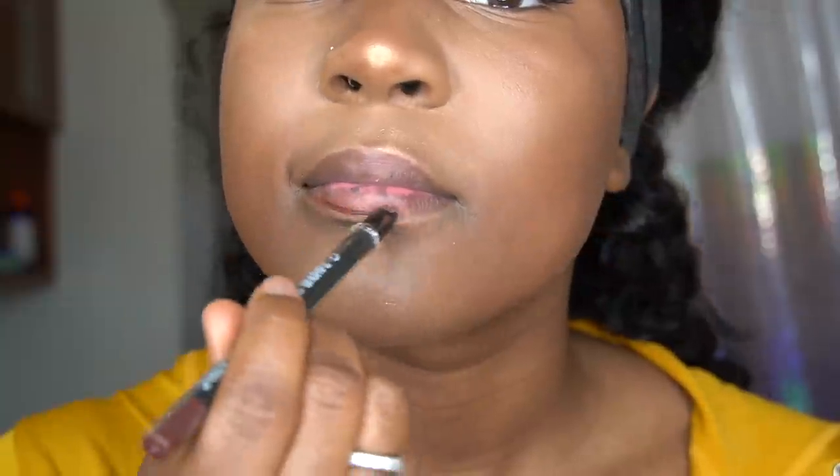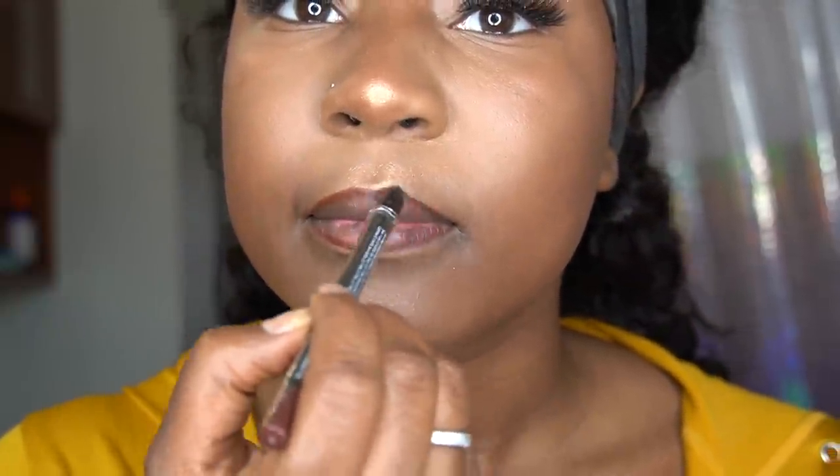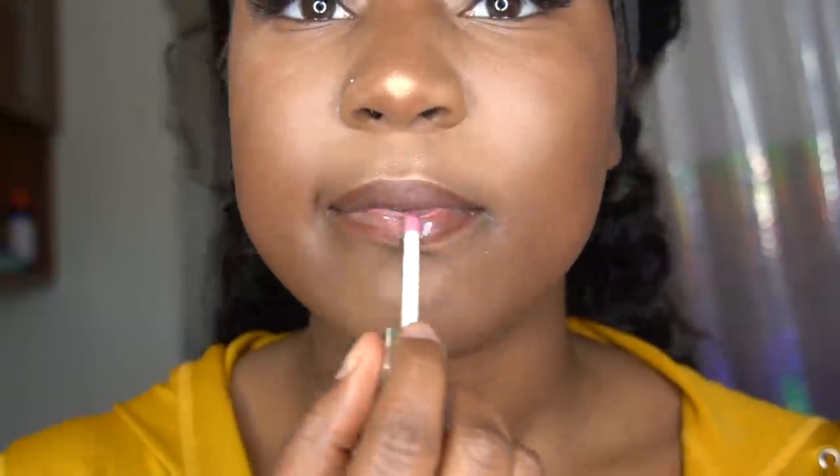Now it's time for the lashes, baby! Then I go in with my highlighter, hitting my nose and blending with my finger — on the top of my lip and a little bit on my chin and my cheeks. Then I clean off my lips with some makeup remover, go in with a light lip pencil, and do a lip today using this moisturizing lip product — I think it's Fenty. And now we have the final look!